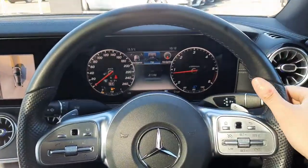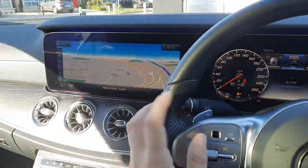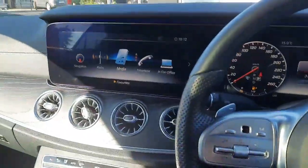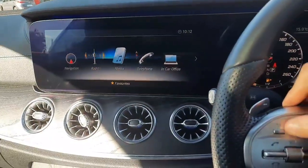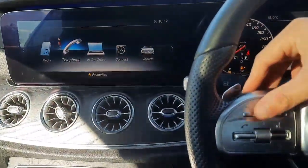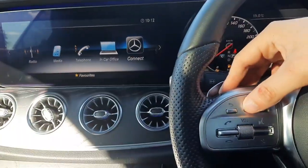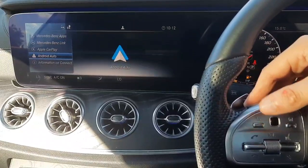We've also got a second touchpad to navigate through that driver's display. You'll also see we have satellite navigation, a radio menu, our media menus, and the likes of our car setup. This car also has Apple CarPlay and Android Auto.